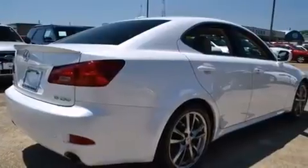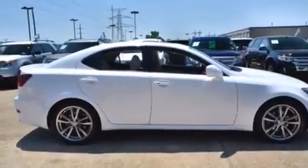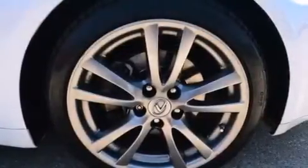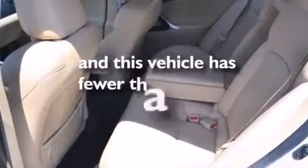Dual power seats, a pollen filter, cruise control, a CD player, leather seats, a tool kit, rear curtain airbags, a first aid kit, a pass-through rear seat, and this vehicle has less than 51,000 miles.